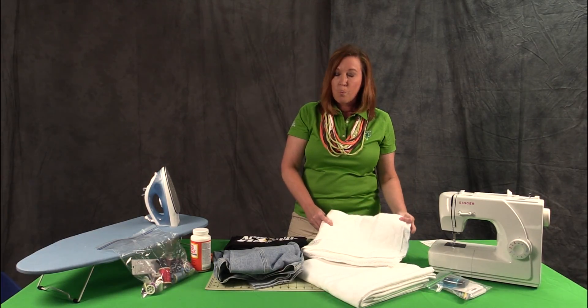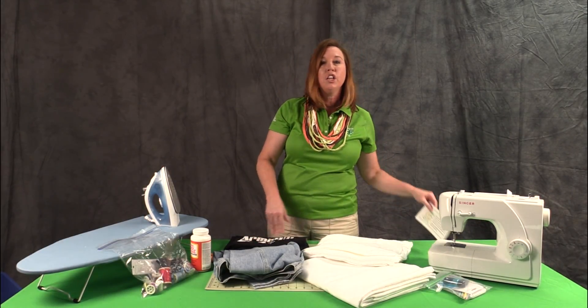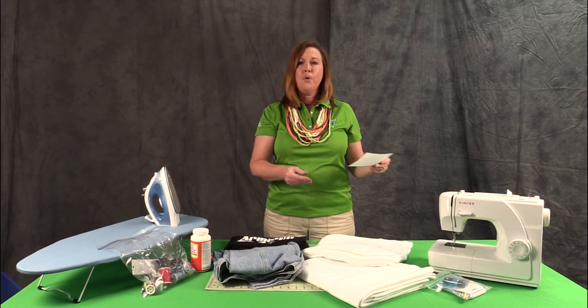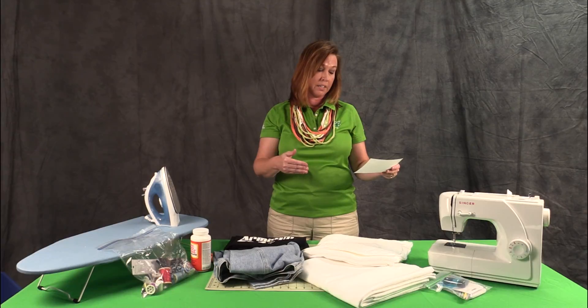Contestants will receive one or more of these start-up items in their sack when they start the contest, along with a scenario. We use a scenario to help guide what their finished product is going to be.